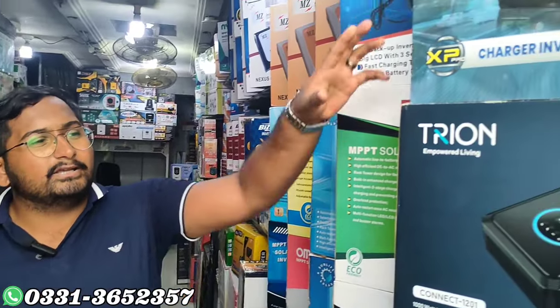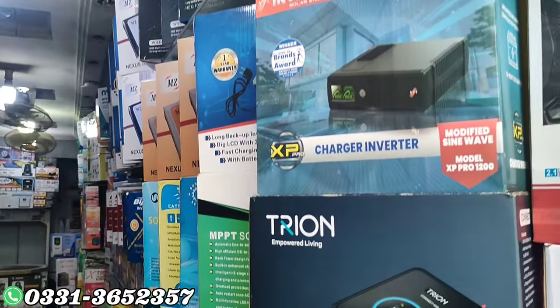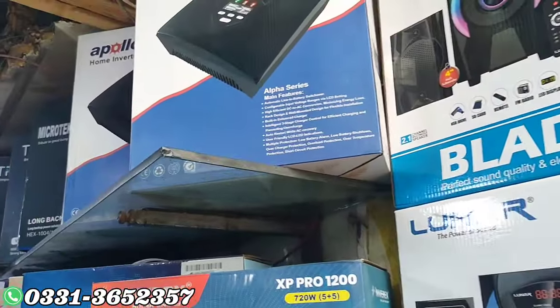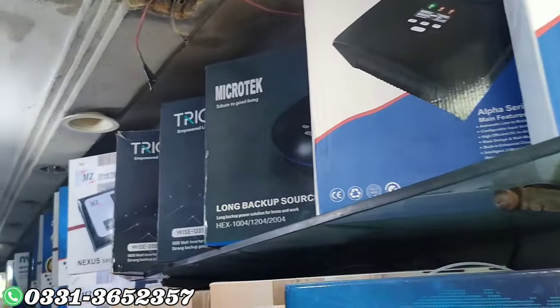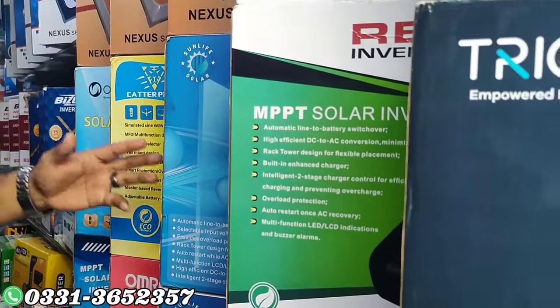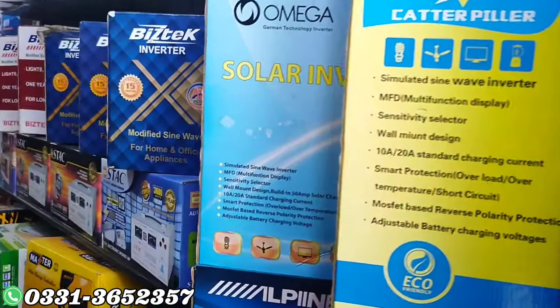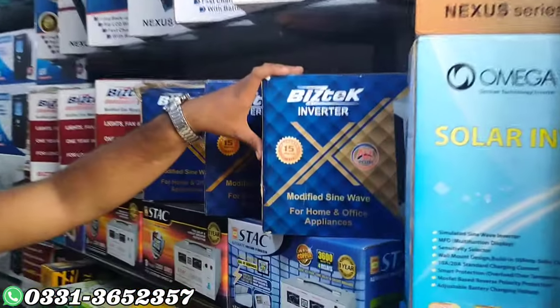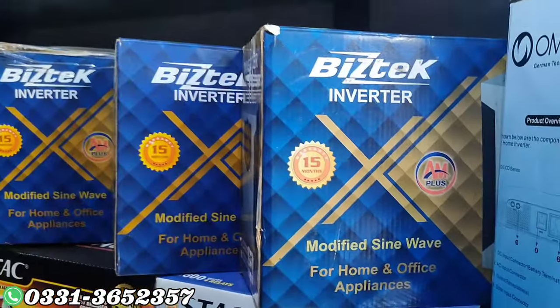For normal usage, we have Inverix, Treon, Omega, Saco, Apollo, Microtech, MZK, all variety, RAC, Amronis, Caterpillar UPS — without solar and with solar.